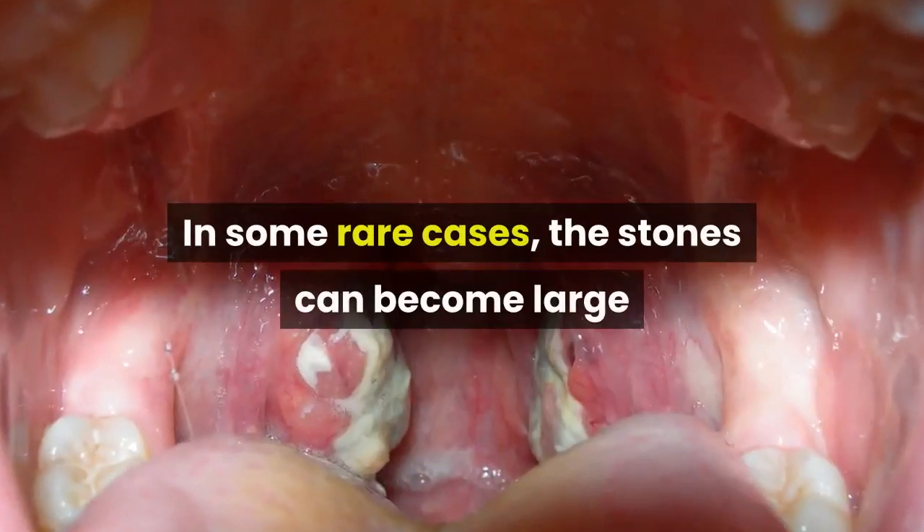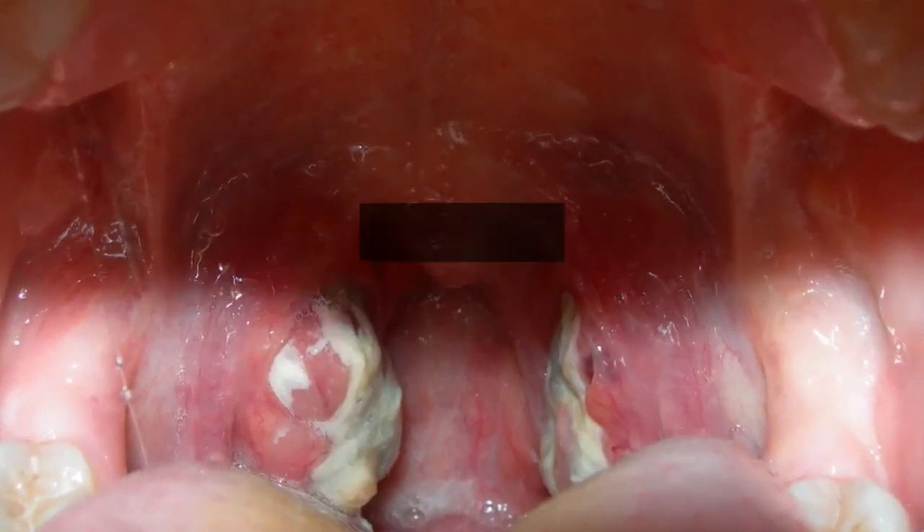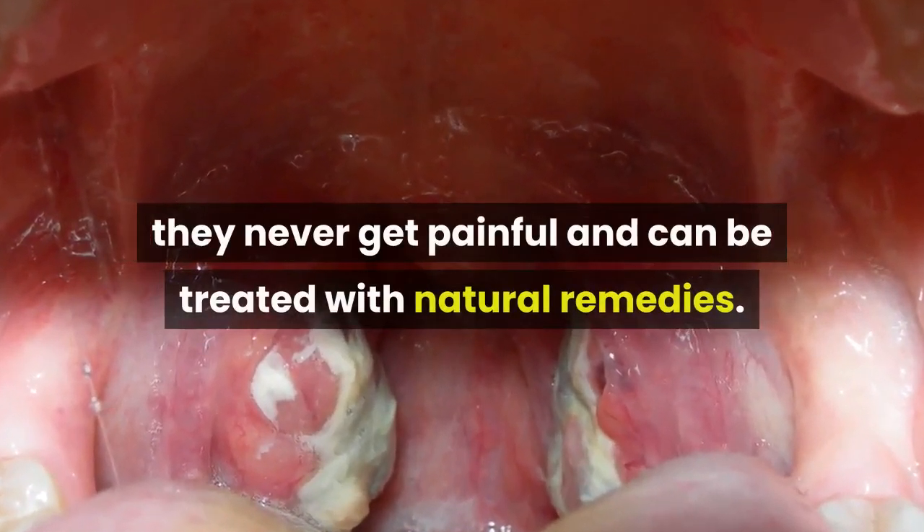In some rare cases, the stones can become large and painful, but in most cases they never get painful and can be treated with natural remedies.